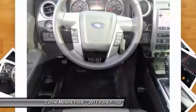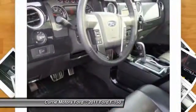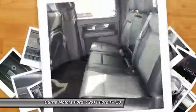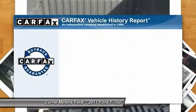Navigation system. Traction control. Heated seats. Dual airbags. HomeLink garage door opener. AM/FM stereo with CD player. Keyless entry. Cruise control. Premium sound system. Fog lights.